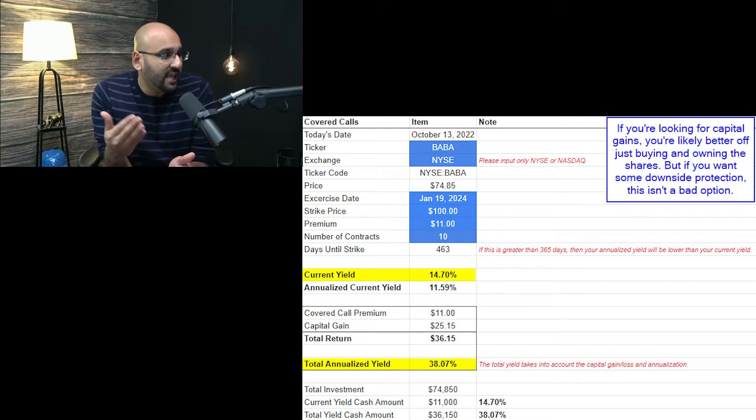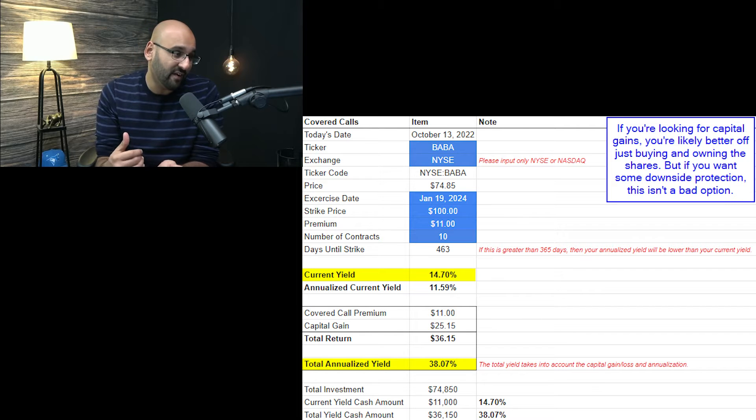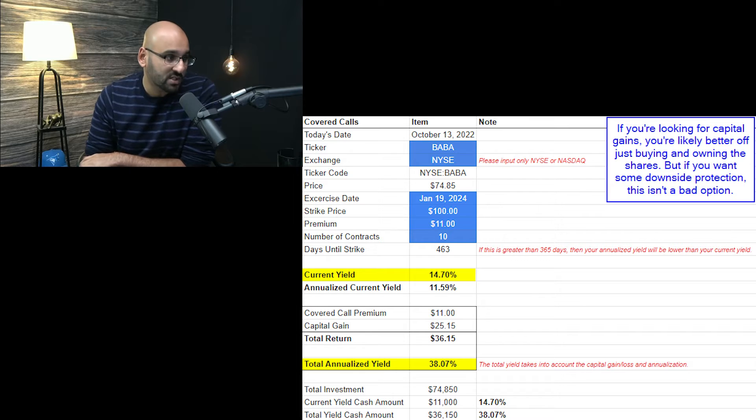For food for thought, here's the $100 strike price covered call: the premium is $11, not far off the $85 option. The current yield is around 15%, and the annualized yield is 38%. The only problem is your net purchase price is around $63 to $64 per share, so you don't get a lot of downside protection.